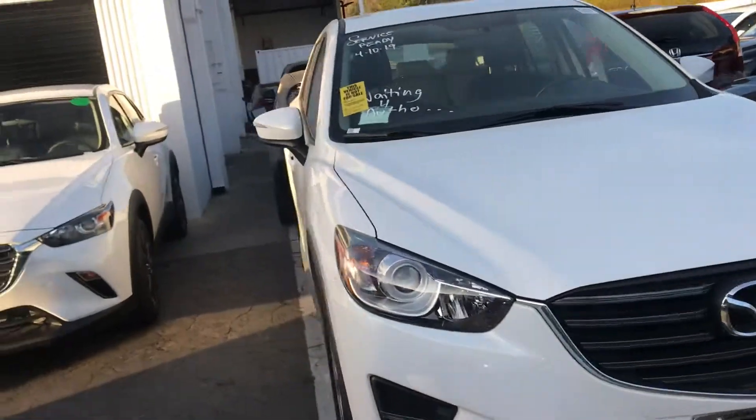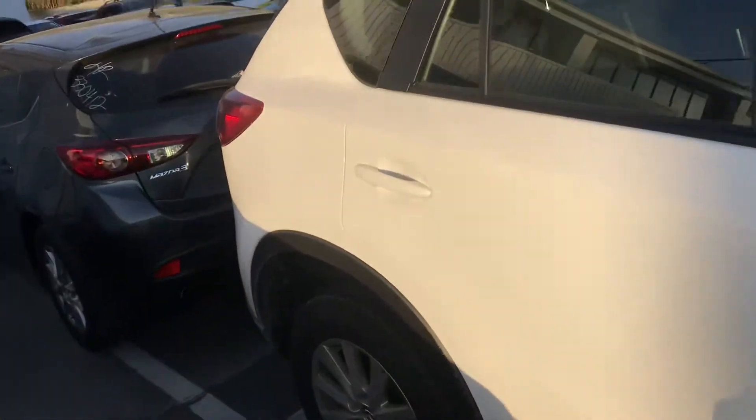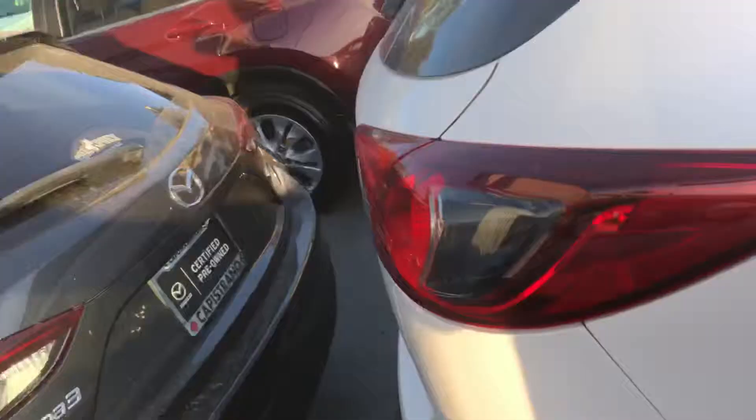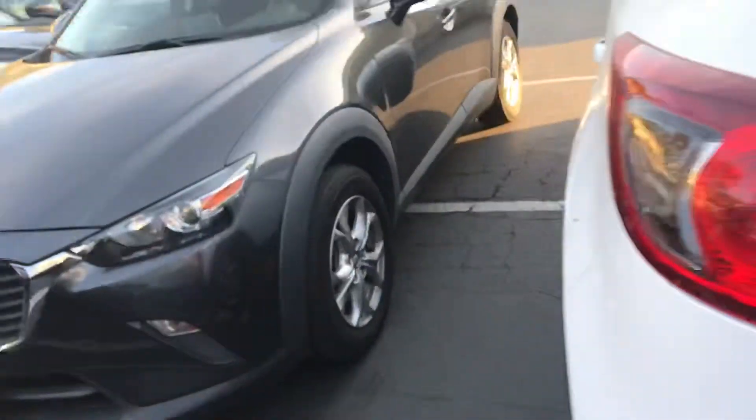Hi Chris, AJ here from Capistrano Mazda. I have a couple of them that I think you're going to be really interested in. One of them we just got, so the certification has been done on it, just waiting for a detail. This is a nice white Sport, really clean car with a clean Carfax. It does need a detail, but it is certified. Let me show you a bit more of this one.